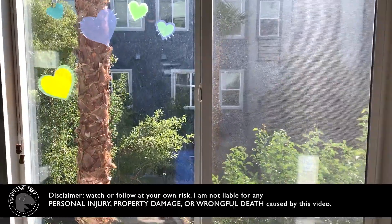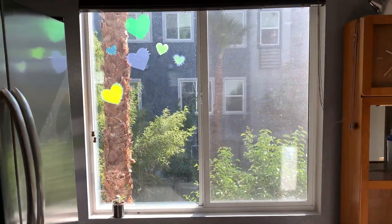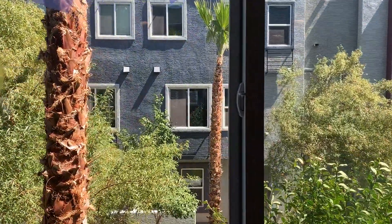Hello everyone. Spring is here. You can see that my windows are pretty dirty on the outside, and I want to show you a three-step process to clean the outside of the window. Let's begin.